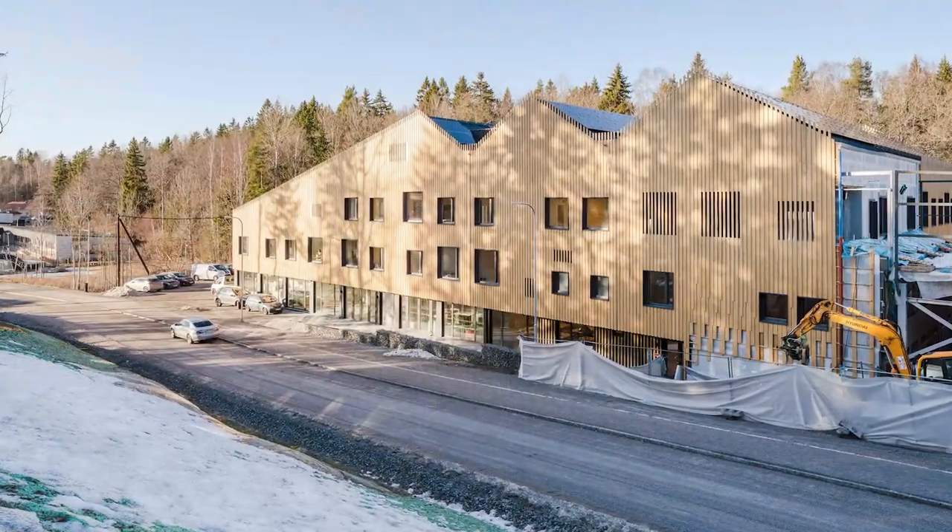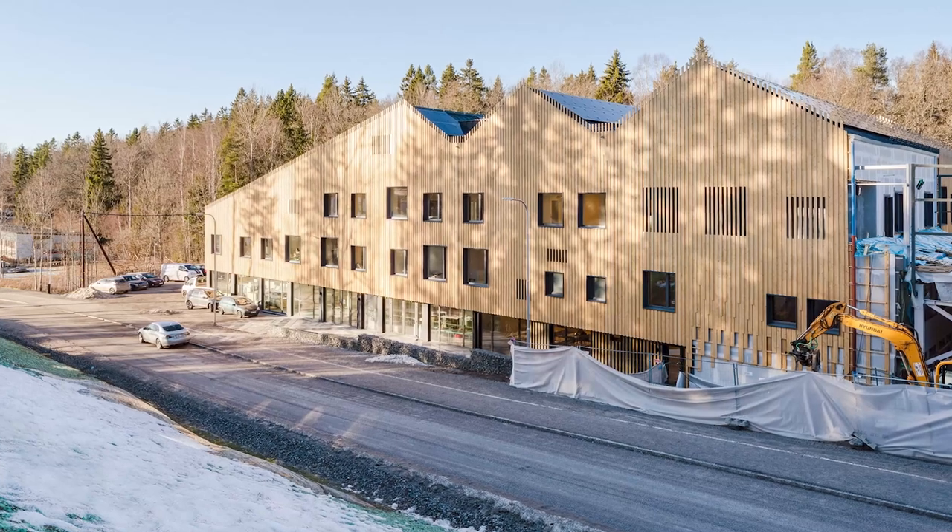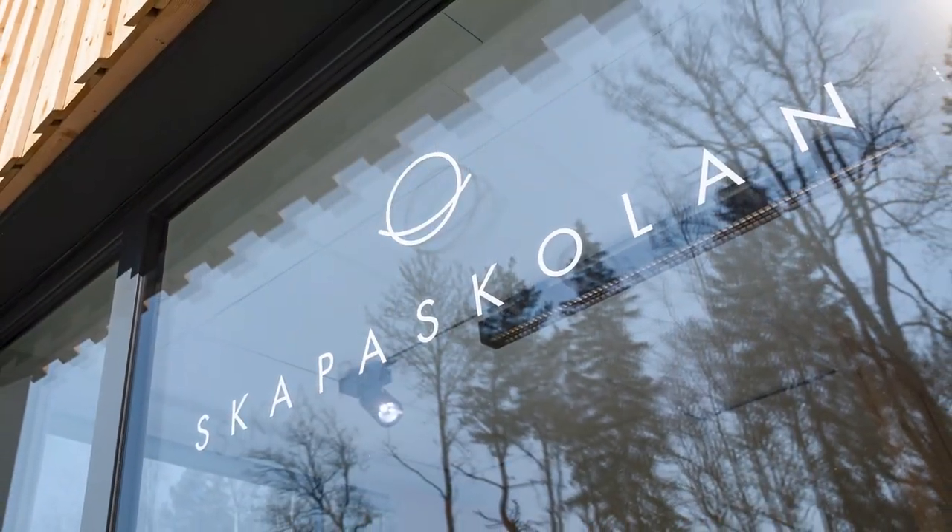Good morning and welcome to Skapa Skolan, south of Stockholm in Huddinge, around 20 kilometers from the center of Stockholm. We're a school with grades 1 through 10, around 485 students today and 53 people on the staff.